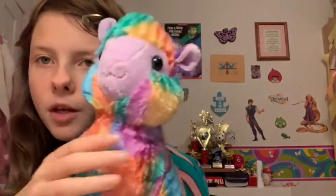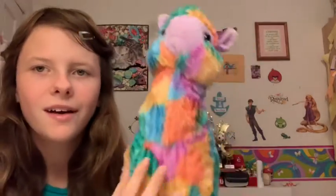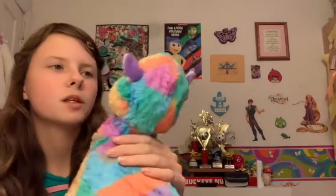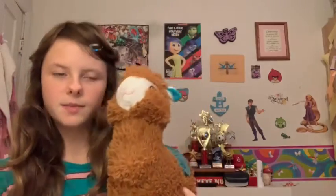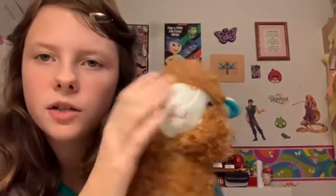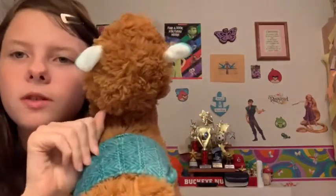This one is my newest medium llama — her name is Rainbow. You can kind of guess the reason. I just think she is really cute. Her whole neck moves a lot, which I just really like.